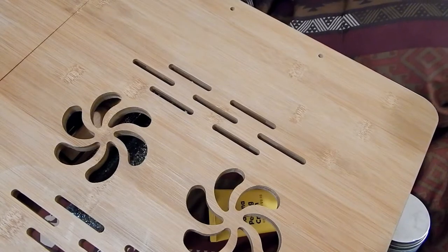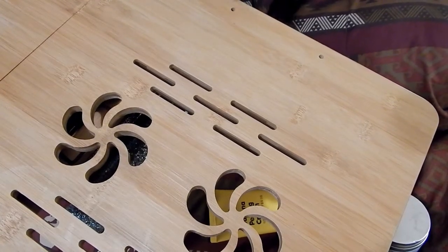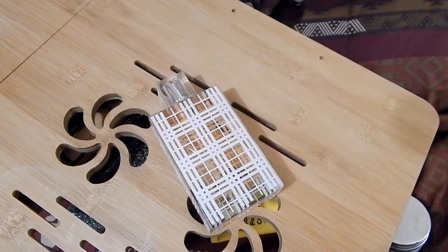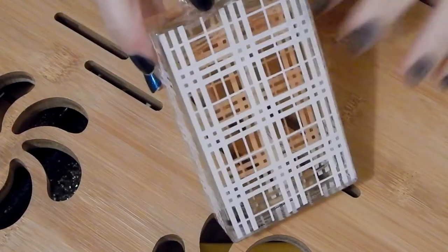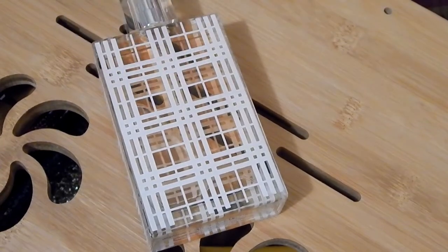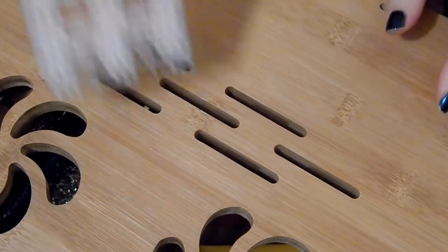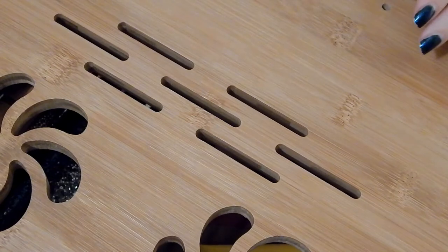My scent preferences have changed, so that's why I want to go through this. Burberry and Limited — this is Burberry and Limited. I'm definitely keeping this one. This one only comes out for special occasions. I absolutely love this scent and yes, this one stays in my collection forever until I use it up.